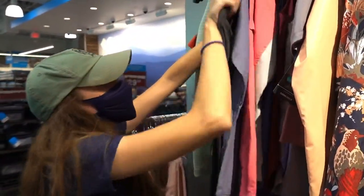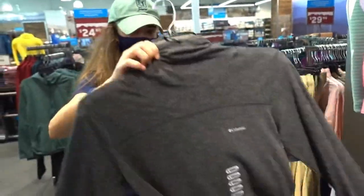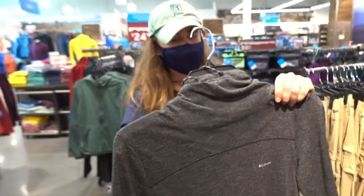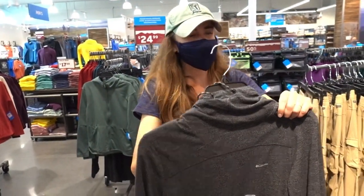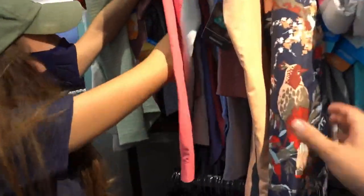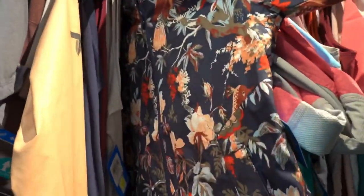The men's section at Columbia was a bust, but the ladies section has Ashley digging through things. There's something that looks like a warm, cozy shirt and also a rain jacket in there — though it might make squishy sounds during your swing on the golf course.